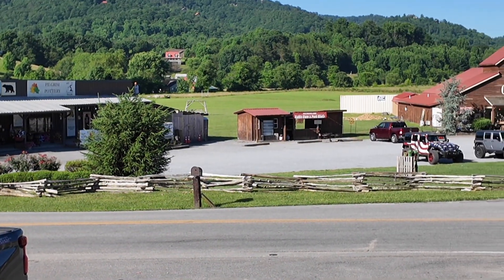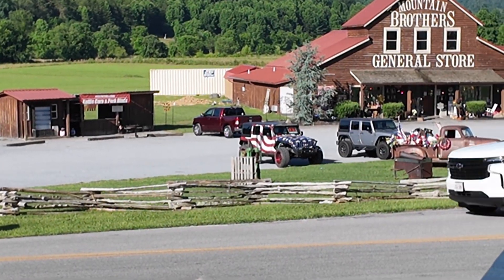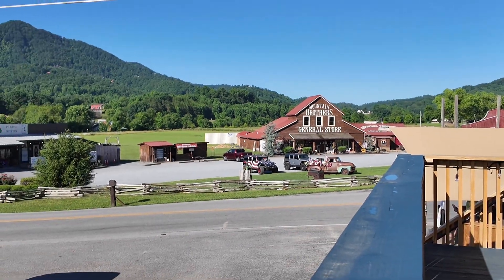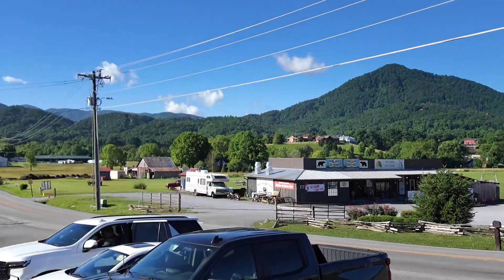We just went to Mountain Brothers. Look at that jeep! And that cool old truck over there — it's like an old Chevrolet. It is so beautiful down here.